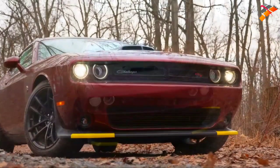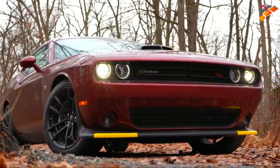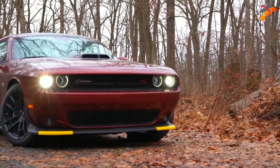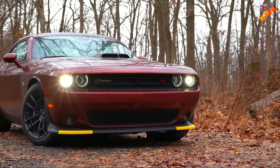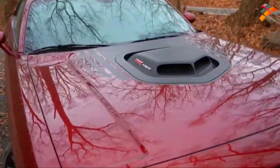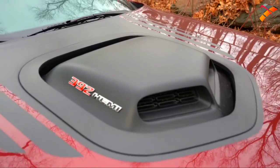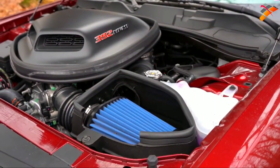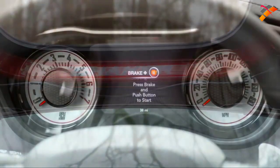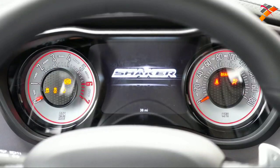There are no new colors for 2020, but some have been deleted — including Sublime, Plum Crazy, B5 Blue, Destroyer Gray, and Maximum Steel. We also have the Shaker Package today, which goes for $2,595. It includes the Shaker hood you're looking at now, a Shaker intake by Mopar, Shaker badging throughout, a Shaker under-hood decal, and a white-face instrument cluster inside, which looks incredibly retro and cool.